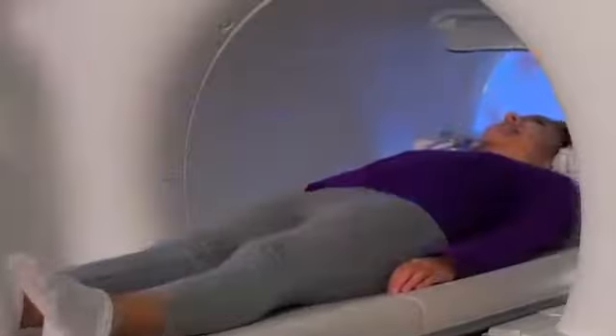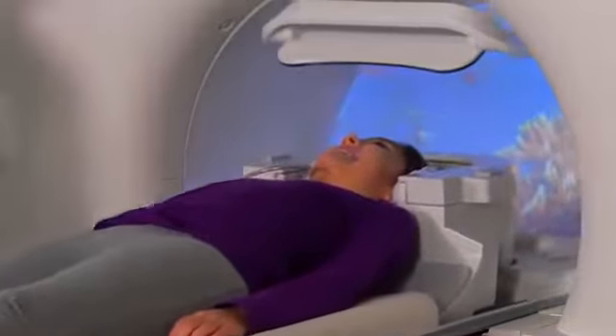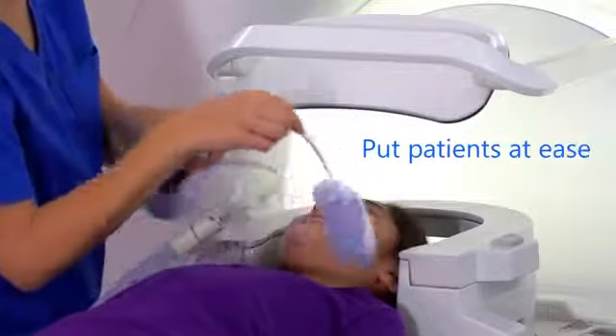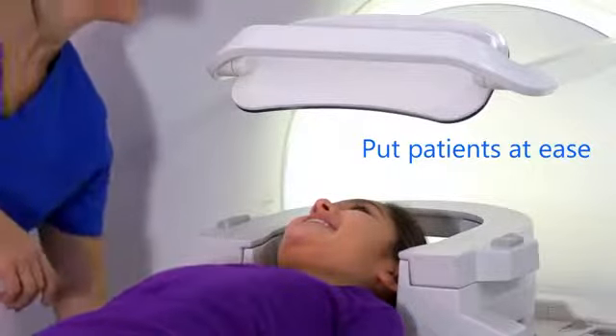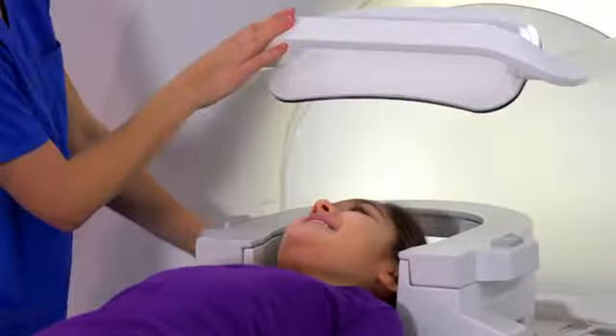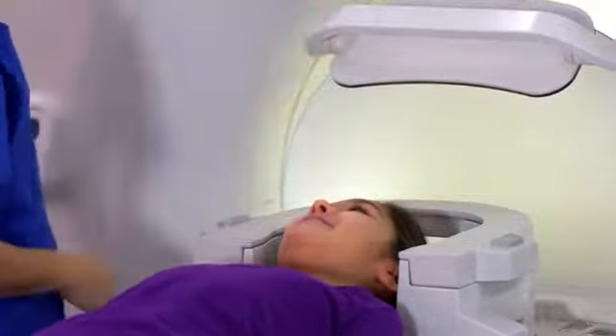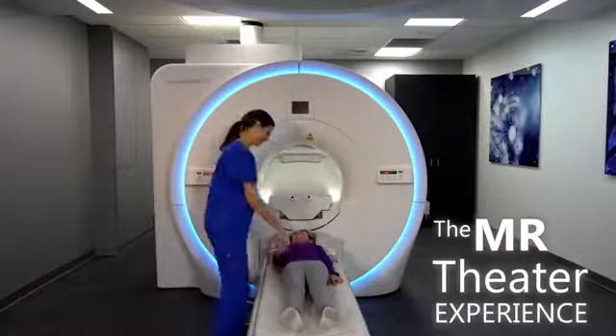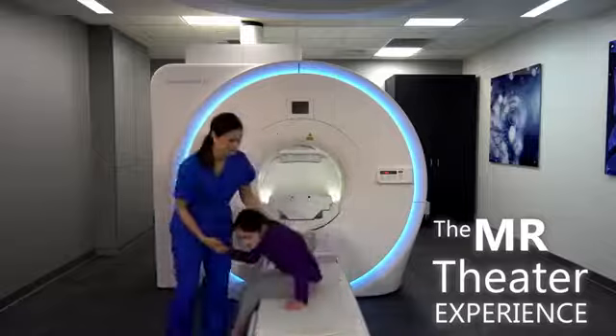This aids clinicians in addressing two of the biggest challenges they face with MR imaging: claustrophobia and patient anxiety. By putting patients at ease, clinicians can complete MR exams quickly and capture the high-quality images they need for accurate diagnosis and treatment, all while increasing patient satisfaction.